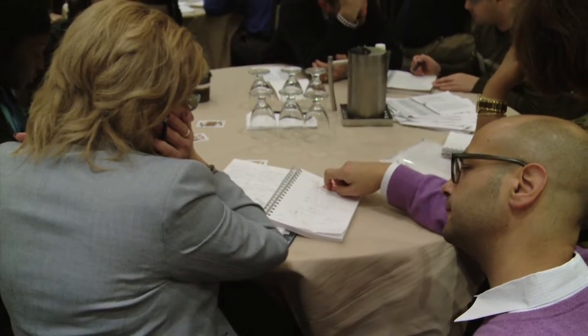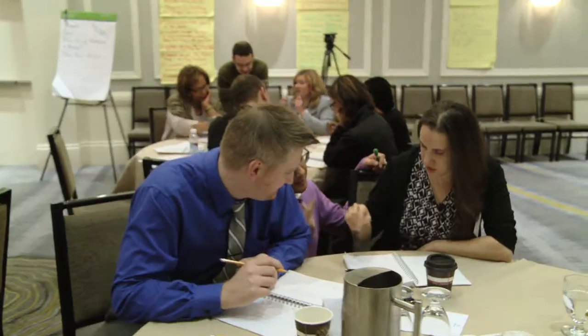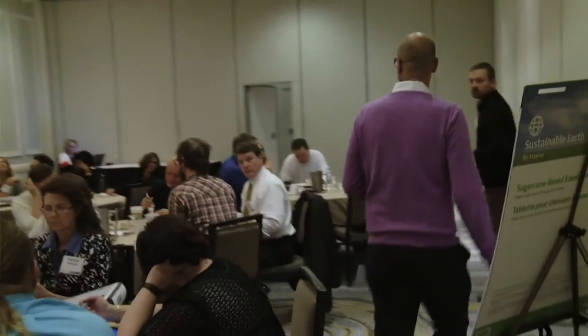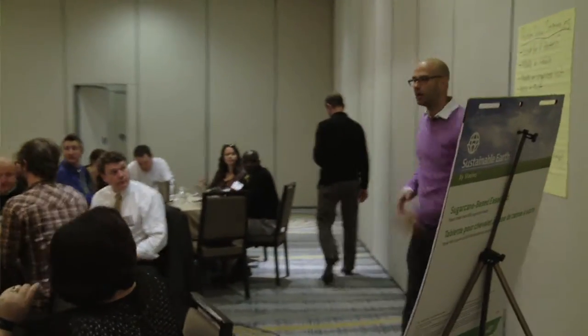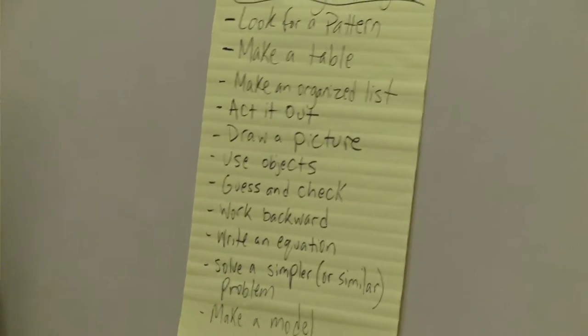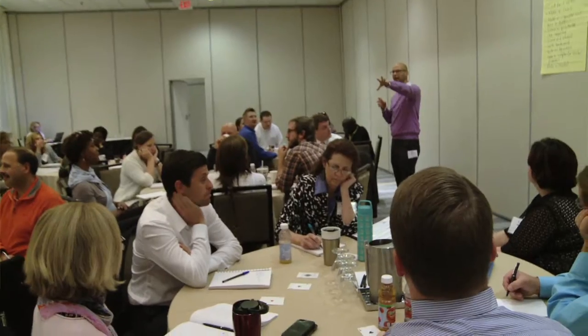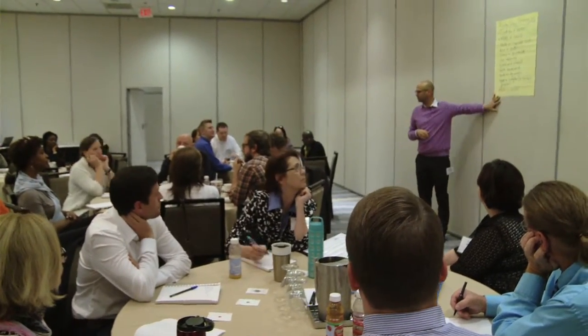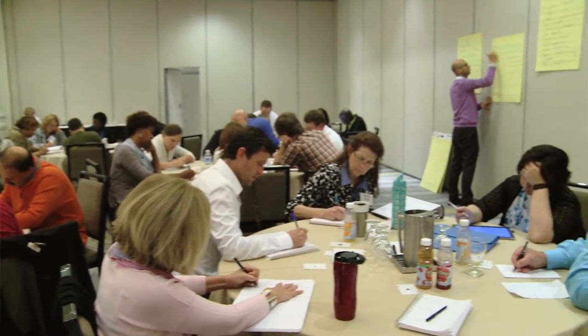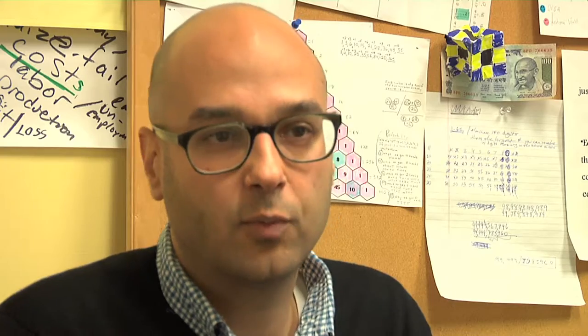Once we give students problems that require more than just having something memorized, they need tools. Often with students I use a list written by a great educator named Marilyn Burns. The problem-solving strategies on that list include drawing a picture, making a chart or table, making an organized list, and looking for a pattern. Students need to learn to persevere — you try something, it's hard, and you struggle through it. One way to keep that struggle productive is to help students build a toolbox of problem-solving strategies.